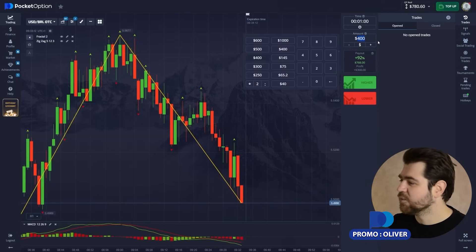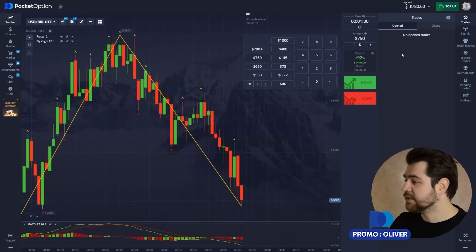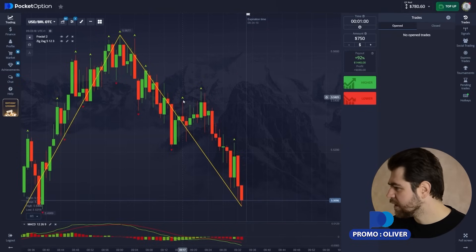Now it's a fat one — we placed $750. Let's go to the next one.